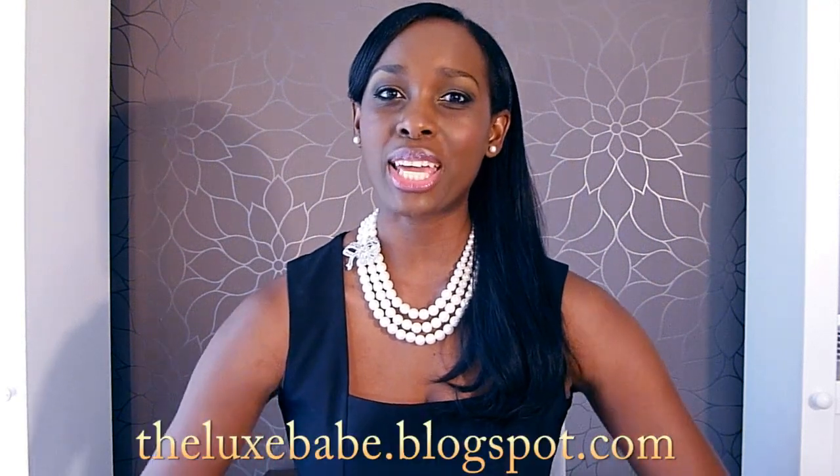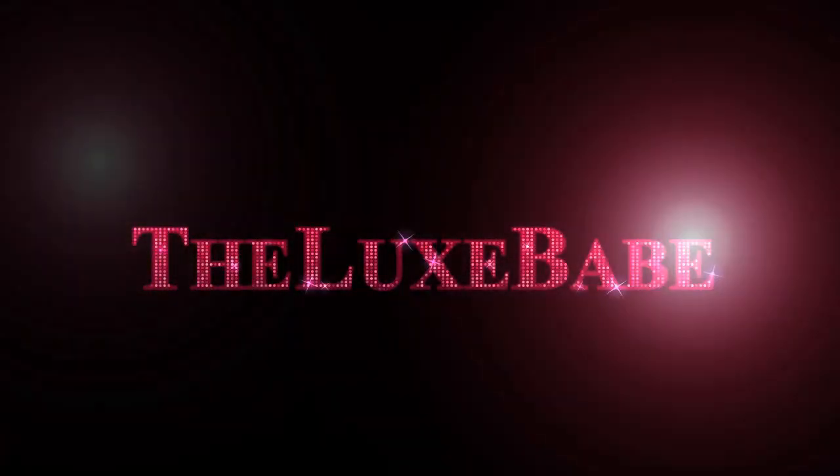So that completes my Zara haul. If you are interested in me hauling more clothing pieces like this whenever I go to Zara or pick up other pieces, you can let me know. I just wanted to do a video that was a little different from my regular videos. And don't forget to visit me on Blogspot — it's thelooksbabe at blogspot.com. I love blogging, so if you're interested you can check me out. I'll leave the links down below to my blog, Facebook, and Twitter. Thank you all so much for watching and I wish you all a pleasant day. Bye everyone!